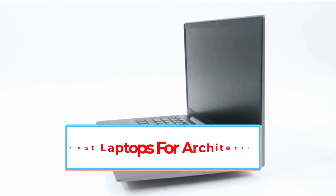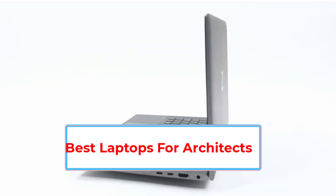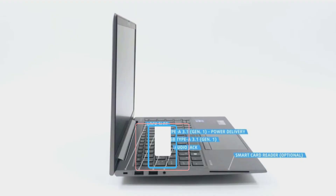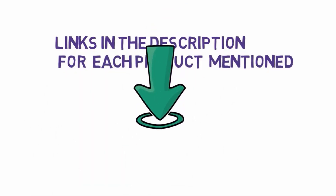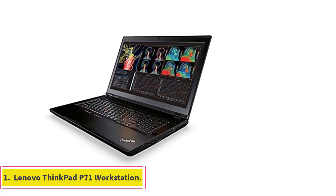Are you looking for the best laptops for architects and designers? In this video, we will find the seven best laptops for architects and designers on the market. We have included links in the description, so make sure you check those out to see which one is in your budget range. Starting at number one: the Lenovo ThinkPad P71 workstation.